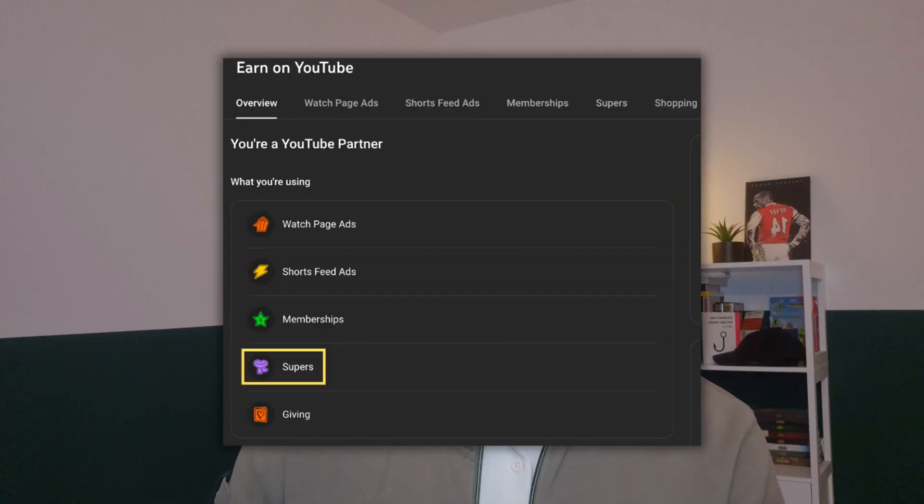Another way to check if a creator is monetized or not is during a live stream. You can watch a live stream and see if you can gift or thank the creator. If that option is available, the creator is within the YouTube Partner Program.